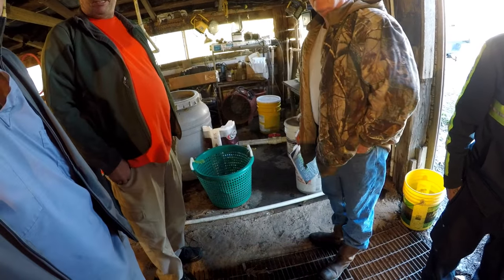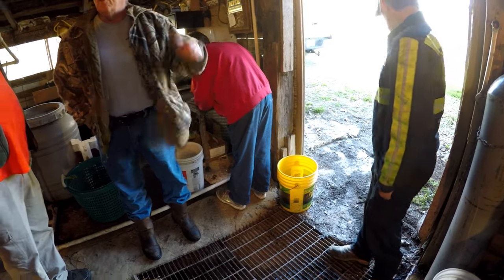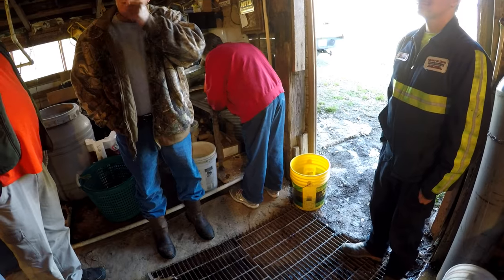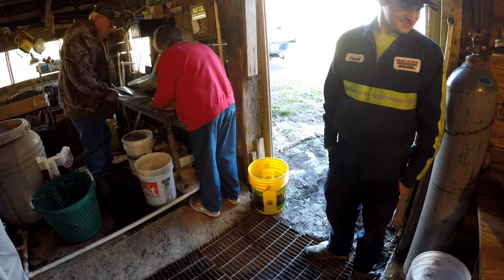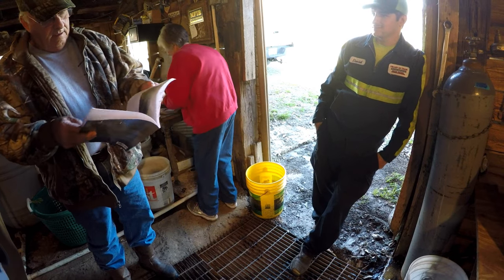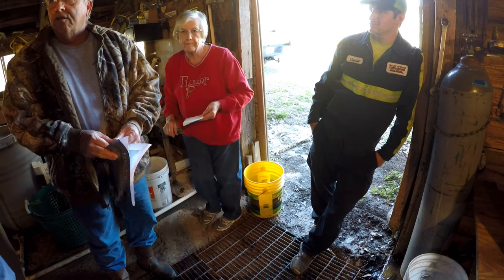They just caught a 20-pounder today. A 20-pounder — what? You want to buy one of my books? How much is the book? $25. I've got a picture of that 20-pounder. How come it isn't listed as a state record? I didn't certify it.